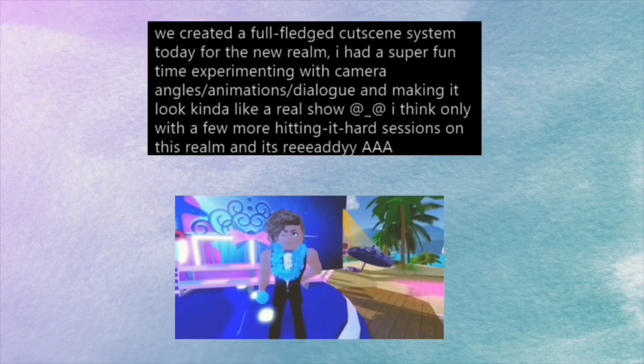There was a tweet by Barbie and it said: I created a full-fledged cutscene system today for the new realm. I had a super fun time experimenting with camera angles, animations, dialogue, and making it look like a real show. I think only with a few more hitting it hard sessions on this room and it's ready.